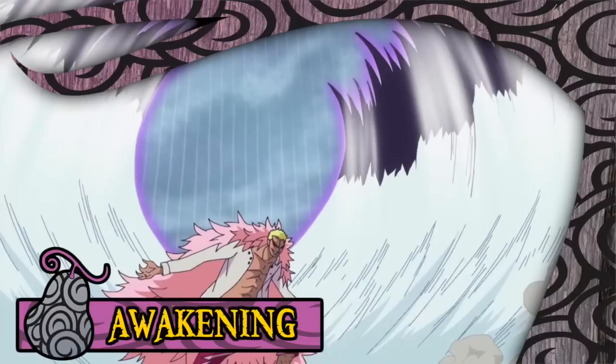The immediate benefit of this is that it significantly increases the quantity of strings able to be generated by the user, enough to morph them into gigantic shapes and result in devastatingly increased attack power and versatility. Also quite notably, all of the awakened techniques used by Doflamingo have a pink and/or purple aura around them. Exactly what that denotes is unknown, but it's a nice easy way to distinguish the usage of awakened abilities from base powers.